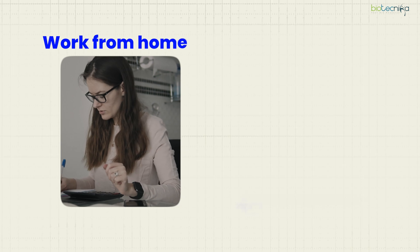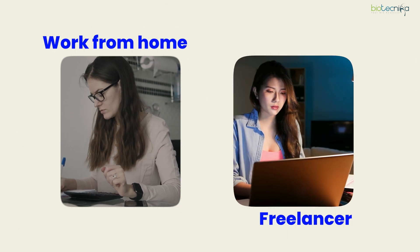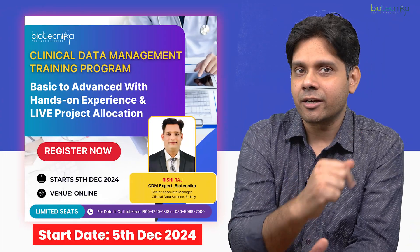You can get work-from-home clinical data management jobs, and you can also work as a freelancer. It has high job satisfaction because of the money and the work-life balance you get. It's an analytical job that requires a bit of expertise, which you can easily gain and get started with Biotechnica.